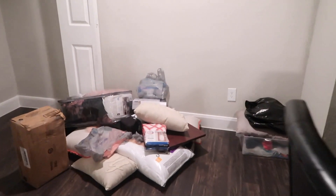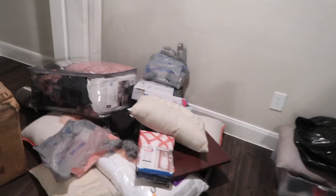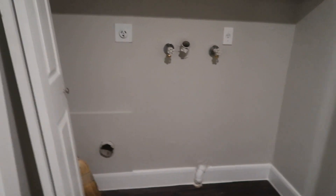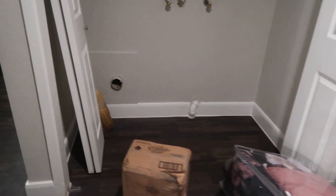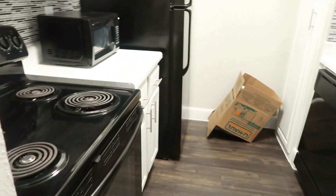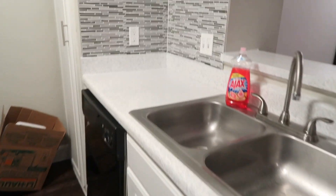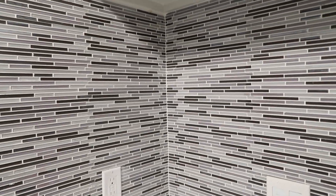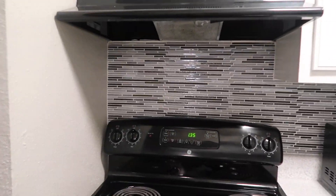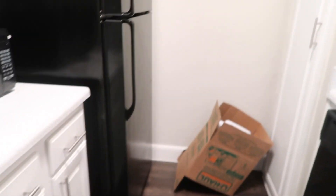This is the dining room area. Y'all, I'm so tired — I had to put everybody's stuff up. This is the wash and dry area. This is the kitchen. I really like this kitchen. I like these walls right here — they're so pretty to me. And I just love black appliances, so yep, this is the kitchen.